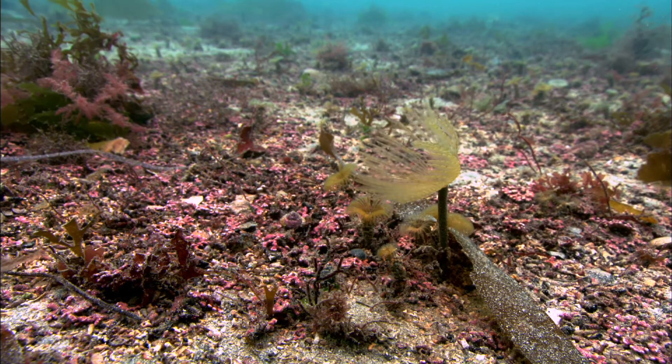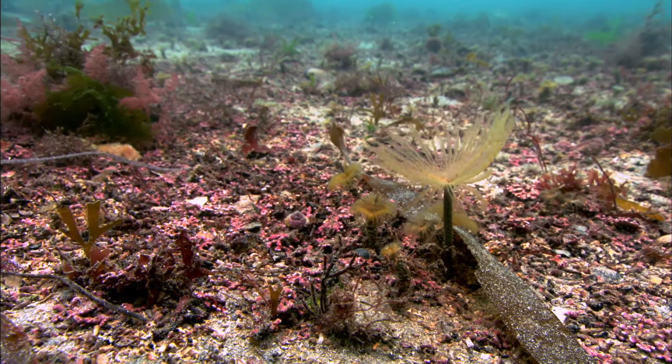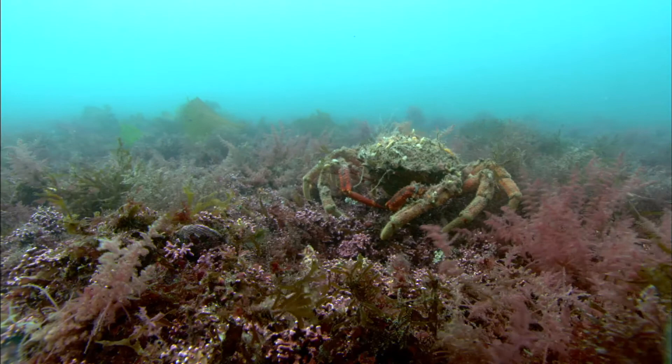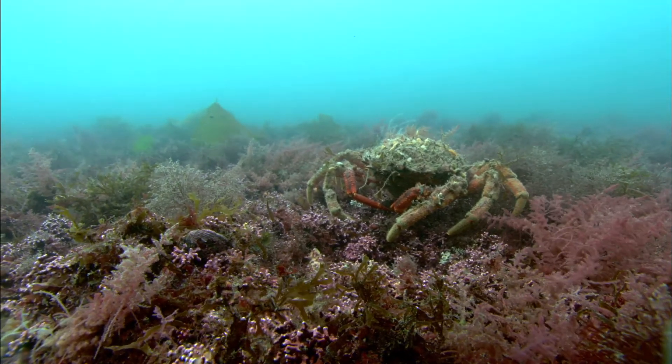In order for oysters to have somewhere to settle and grow, we're also restoring the seabed by introducing millions of juvenile oysters and culture to recreate oyster reefs that have been lost.